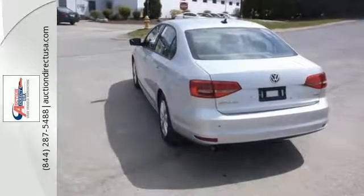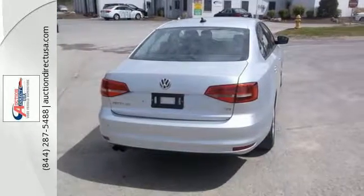Best of all, it has room to spread out, plus a spacious trunk ready to load up with whatever your adventure demands.